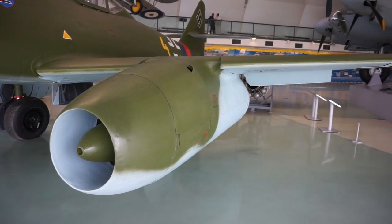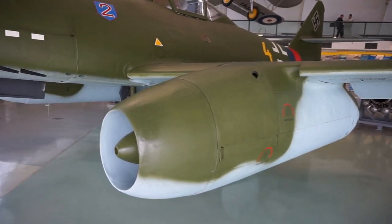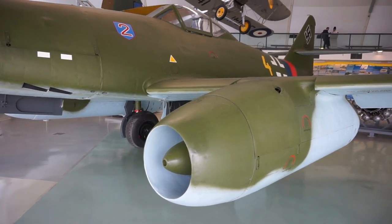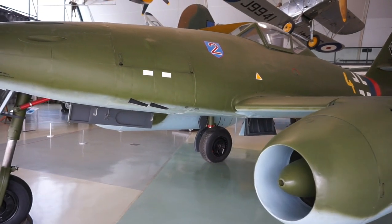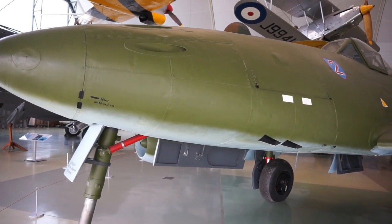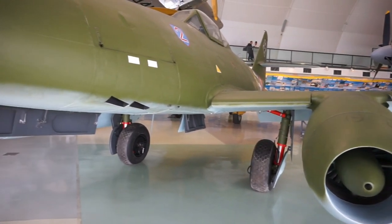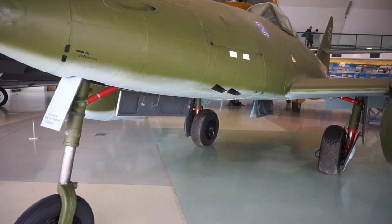And here's our first view of the legendary and very historic Messerschmitt 262, the first jet fighter to see action during a war in the world. It was introduced in the later parts of 1944 and saw a lot of action over the German skies until the end of the war in April of 1945.